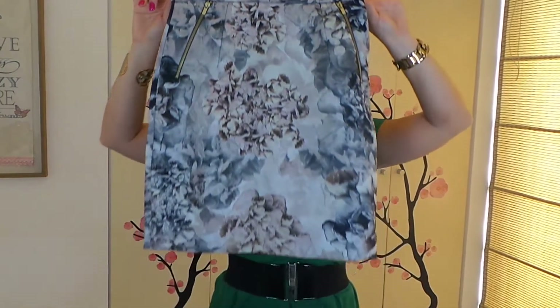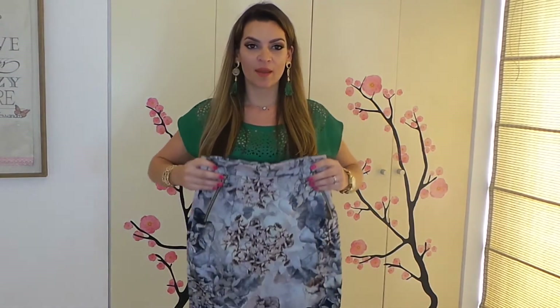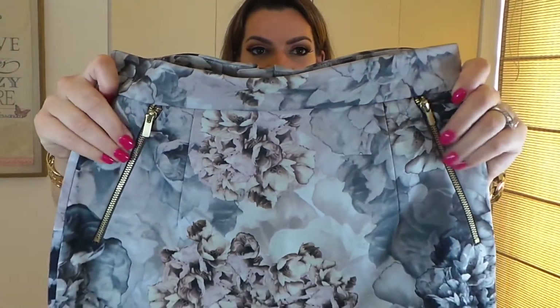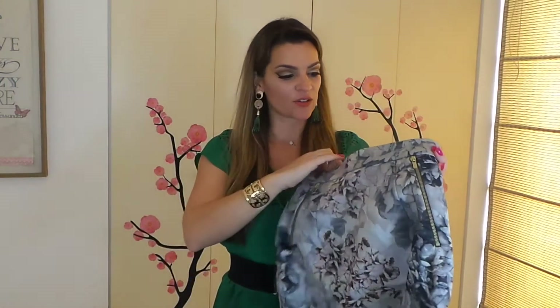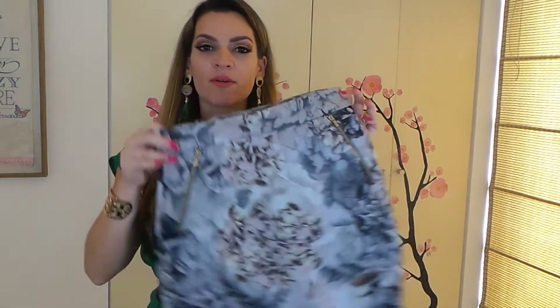Después, a lo lejos, vi esta falda espectacular. Es una falda alta a la cintura, bellísima, con detalles de flores, con dos cierres a los costados. Y esta falda costó 89.95 soles, que sería más o menos 30 dólares, chicas lindas.